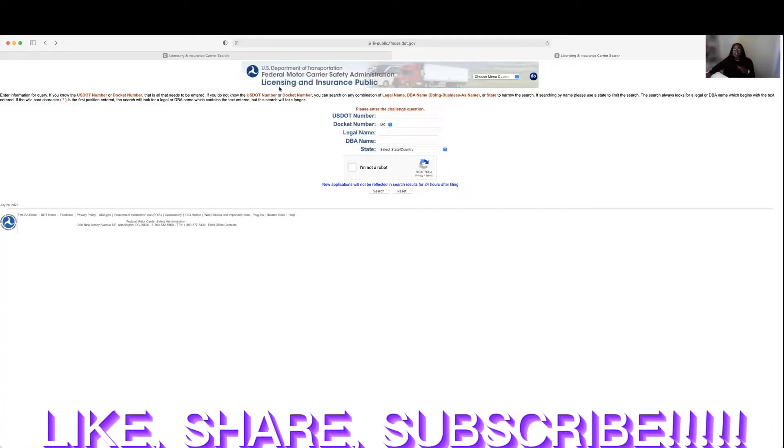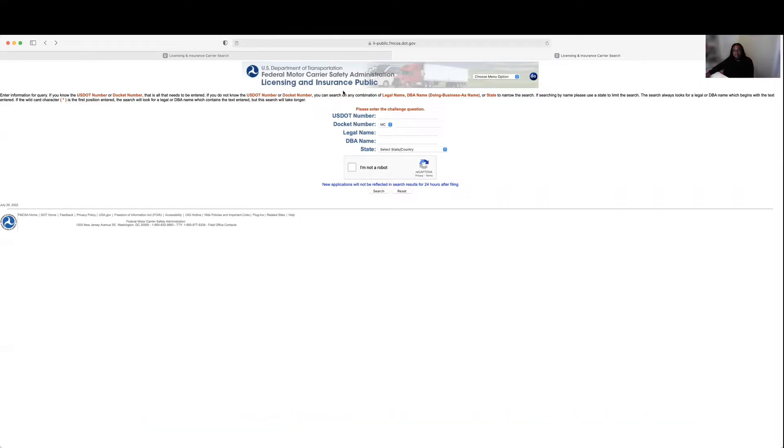It's real simple and real easy. You can even put this into Google — just Google 'FMCSA website' or 'FMCSA insurance.' I'm going to show you the next steps. What you can do is Google the FMCSA licensing and insurance public website, or you can use the link I'll post down below.